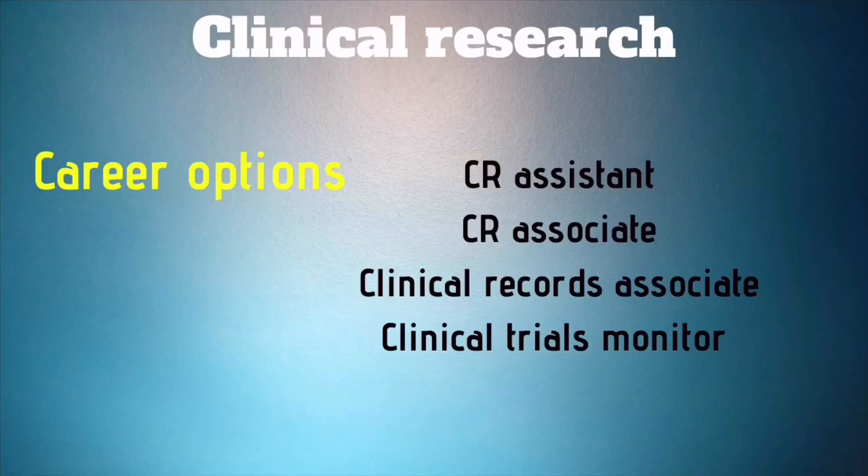The third program is Clinical Research. In this one-year diploma program, you will learn research concepts and analysis. Students may get an additional opportunity to work in a formal work environment — similar to an internship — which is an added benefit. Career options include Clinical Research Assistant, Clinical Research Associate, Clinical Records Associate, and Clinical Trials Monitor.